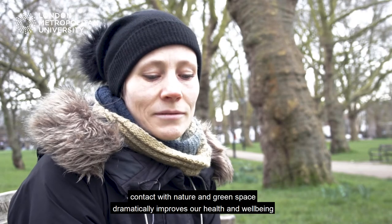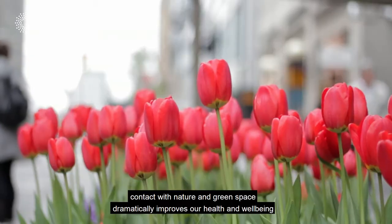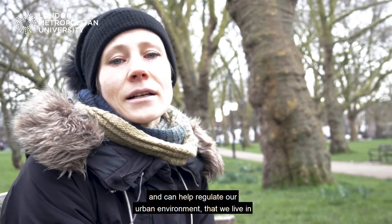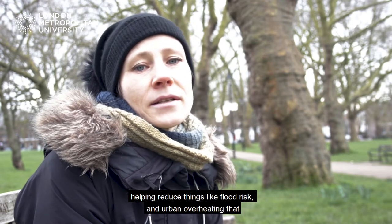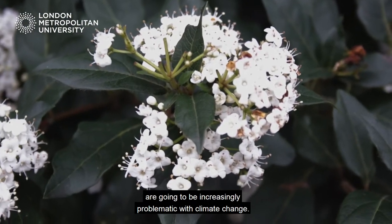Contact with nature and green space dramatically improves our health and well-being in terms of both physical and mental health, and can help regulate our urban environment — helping reduce things like flood risk and urban overheating that are going to be increasingly problematic with climate change.